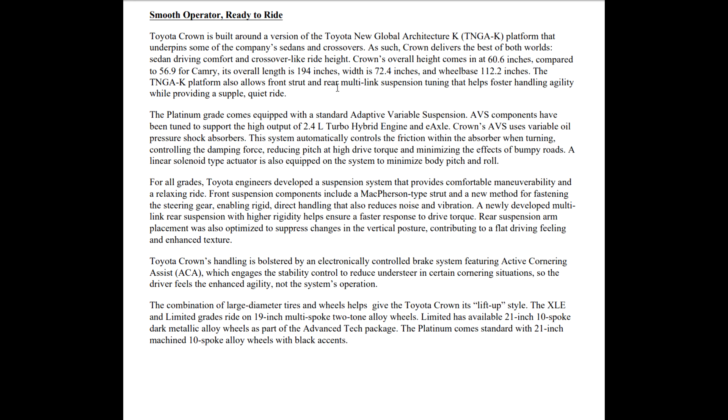The TNGA-K platform also allows front strut and rear multi-link suspension tuning that helps for faster, agile handling while providing a supple, quiet ride. The Platinum grade comes equipped with standard adaptive variable suspension, tuned to support the high output of the 2.4-liter turbo hybrid engine and the e-axle. The adaptive variable suspension uses variable oil pressure on shock absorbers; the system automatically controls friction within the absorbers when turning, controlling the damping force, reducing pitch at high drive torque, and minimizing the effects of bumpy roads. When you take a turn with this system, you do not feel the car roll at all — it's really impressive.